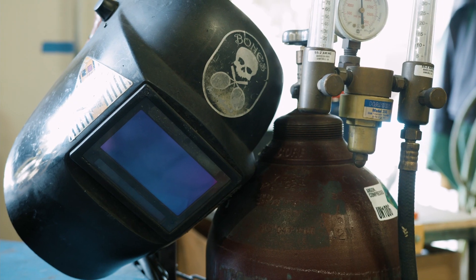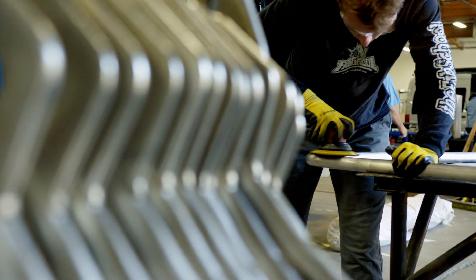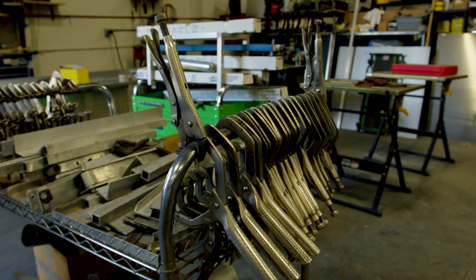Everything is from scratch here. Everything starts off as aluminum sheet metal or aluminum tubing, we cut it up and weld it accordingly. Everything is handmade here.